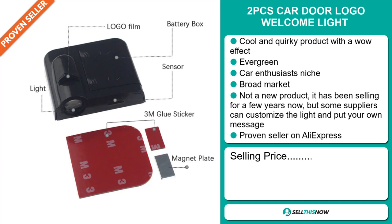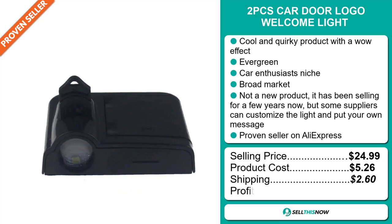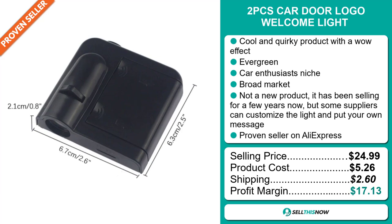Whereas the product cost is only $5.26. Shipping will set you back $2.60, so you're looking at a very good profit margin of $17.13. Sell this now.